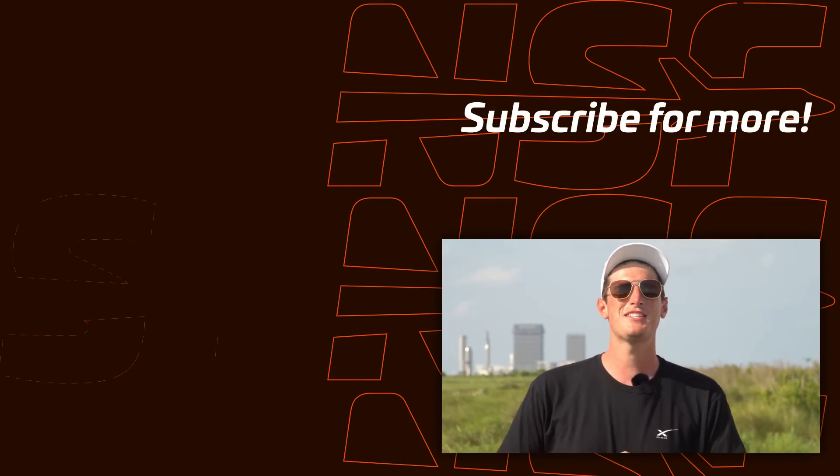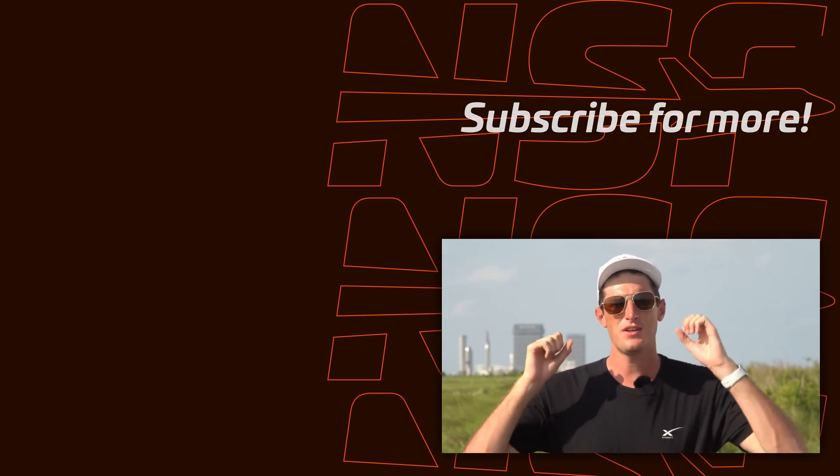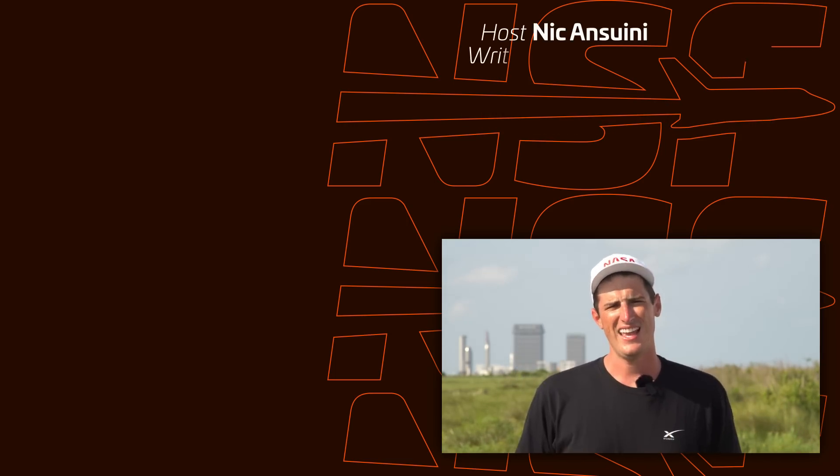Thanks so much for tuning in to this week's Starbase Update. I've been Nick. I'm going to go find some air conditioning because it's like 91 degrees right now in May.